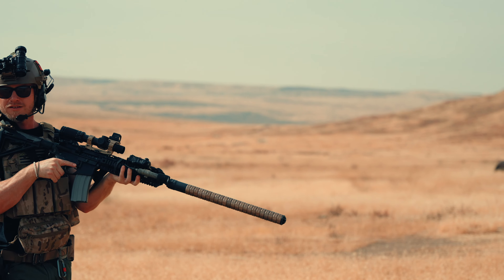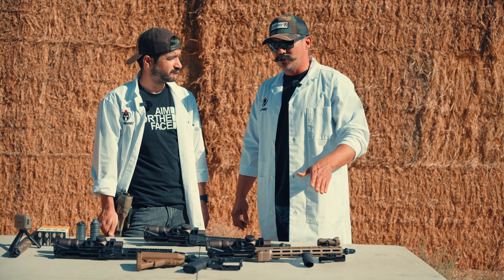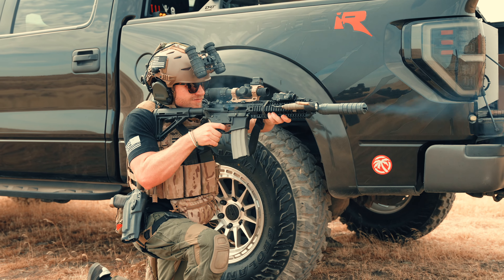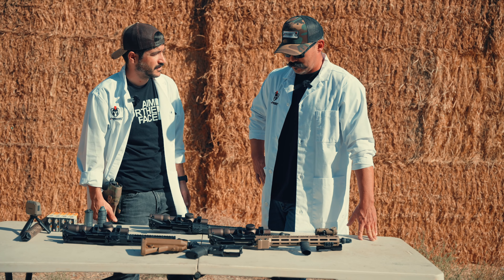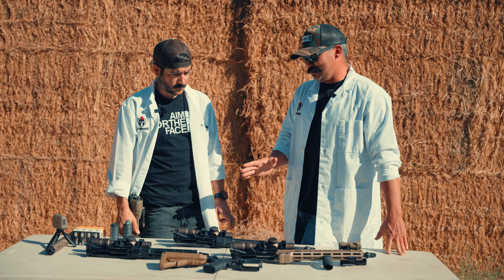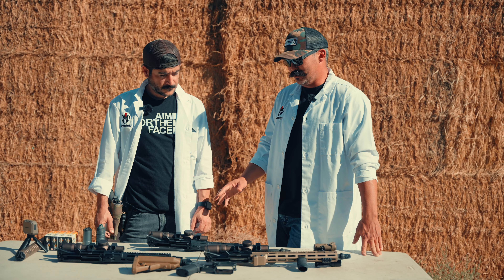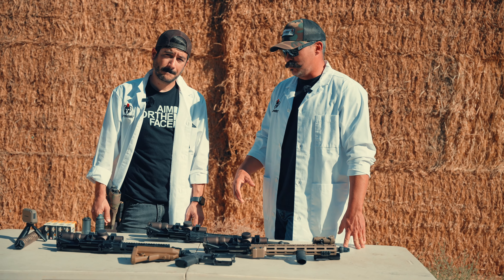Can I go too long a barrel and start having problems? You can reach a point of diminishing return where you actually start slowing back down before the bullet exits the end of the barrel. What's the shortest you can go with .223/.556 without issues? It's subjective — I've seen 8-inch .223 guns that shoot really well, and some guys toying around even shorter than that and it still shoots really well. Bullet construction comes into play as well.